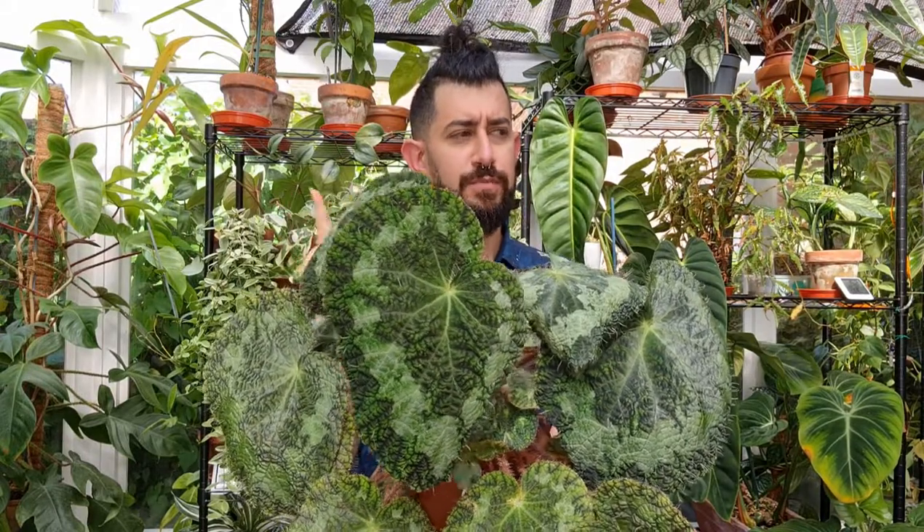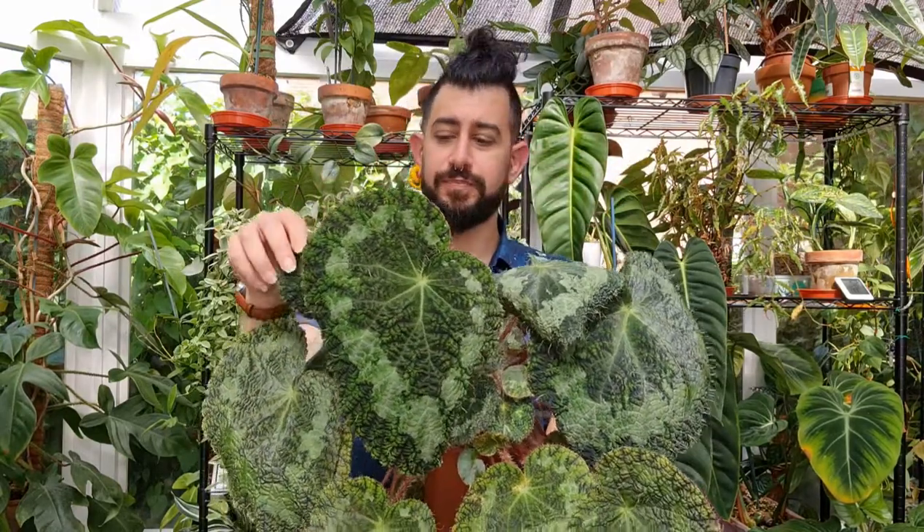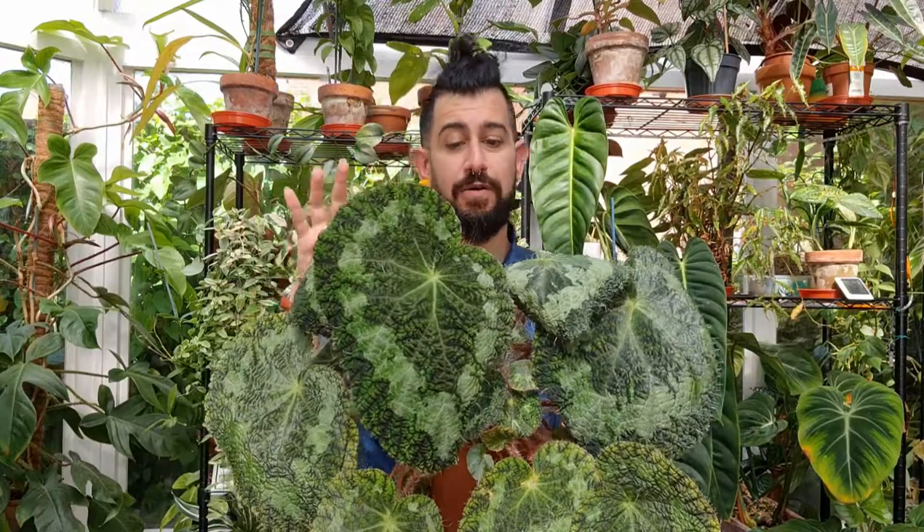I know this is one of the begonias that Rachel from Heart-Shaped Leaves finally got her hands on recently. I'm trying to remember which plant store — oh, that was it, Steve's Leaves. She got that from Steve's Leaves recently and she's just done a video about it as well.